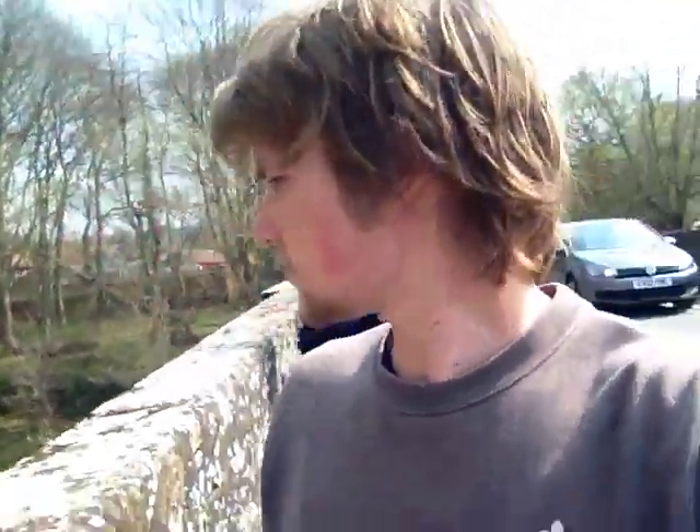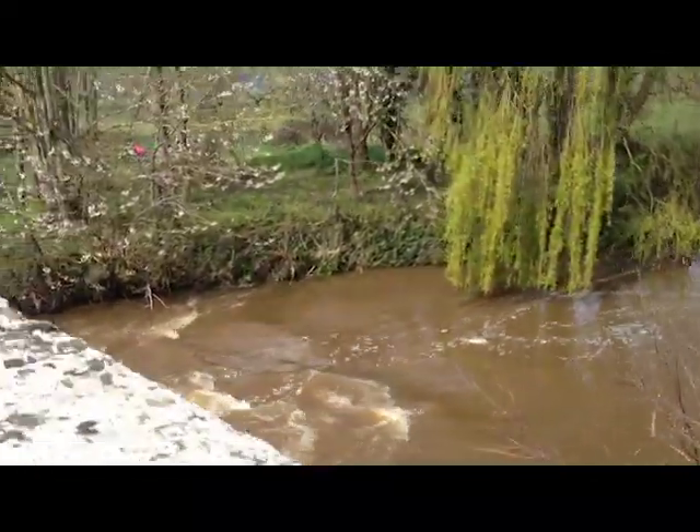We're now walking over the River Otter, which is where the beavers live. Because this river is quite deep, the beavers probably won't build any dams on this actual river as it's already deep enough for them to swim around. So we need to find a smaller stream where hopefully they've built some dams that we can see.